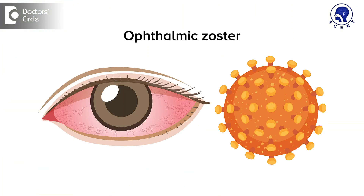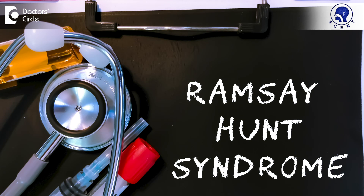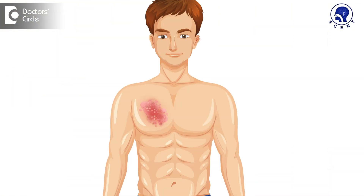Herpes zoster can affect both cranial and spinal nerves. When it affects the cranial nerves, the common nerve affected is the eye nerve and it is called ophthalmic zoster. It can also affect the eighth nerve, when it is called the Ramsay-Hunt syndrome. When the spinal nerves are affected, it can occur on the trunk or limbs.